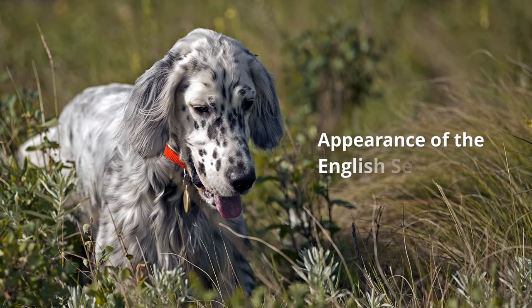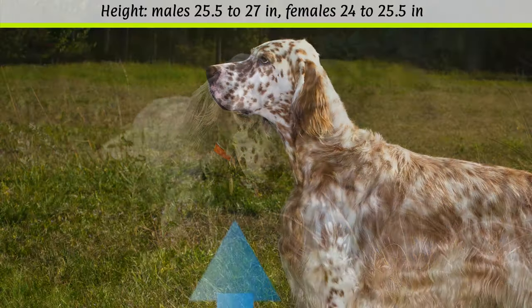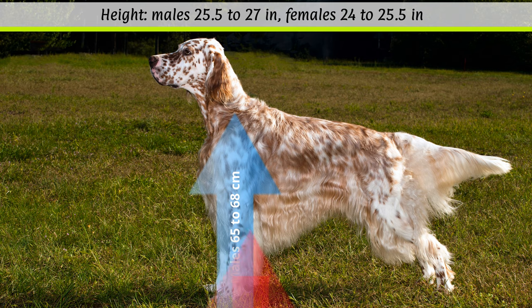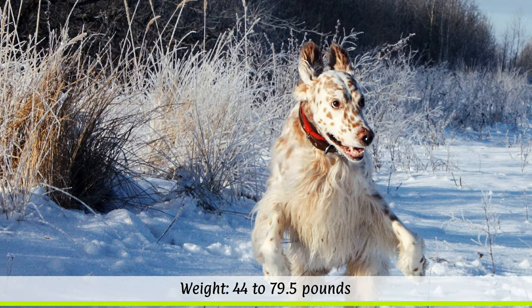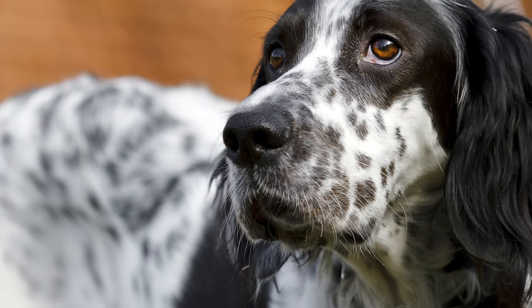Appearance of the English Setter. According to the breed standard, the height at the withers should reach between 65 to 68 cm for males, and 61 to 65 cm for females. The weight, which is not fixed, ranges from 20 to 36 kilos depending on the sex. English Setters reach an average age of 11 to 12 years.